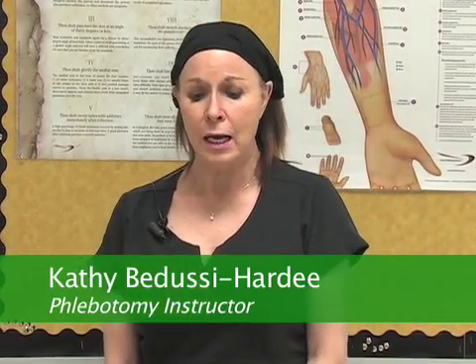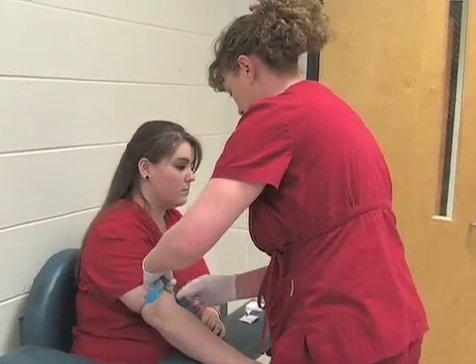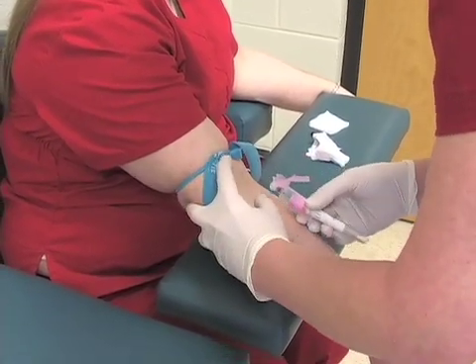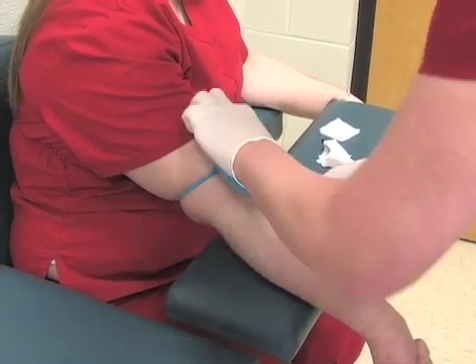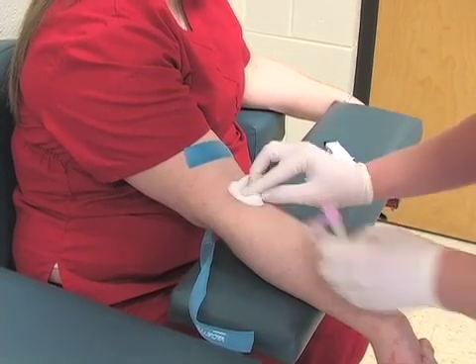Phlebotomy is drawing blood, but it also involves all the fluids of the body. You may work in a doctor's office where you do strep throat or pregnancy tests. You may work at a dermatologist where you're helping with scrapings of fingernails or hair or wound cultures. You could work at a GYN office taking care of pregnant ladies, or you could be in dialysis with your kidney patients. So it offers a wide variety.